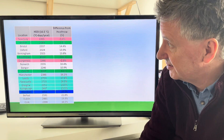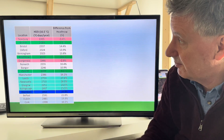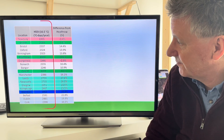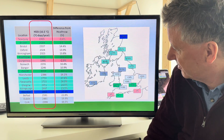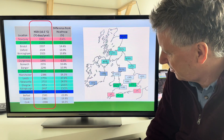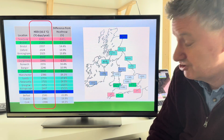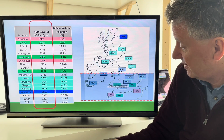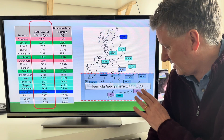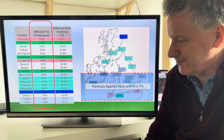Looking around the United Kingdom using the heating degree days website, you can look up how many heating degree days there are per year in different locations. Broadly speaking, it takes more heating as you go further north. In the UK, for places broadly south of Manchester, the formula I showed you earlier applies within about 7%, which for something like this is a pretty close approximation.